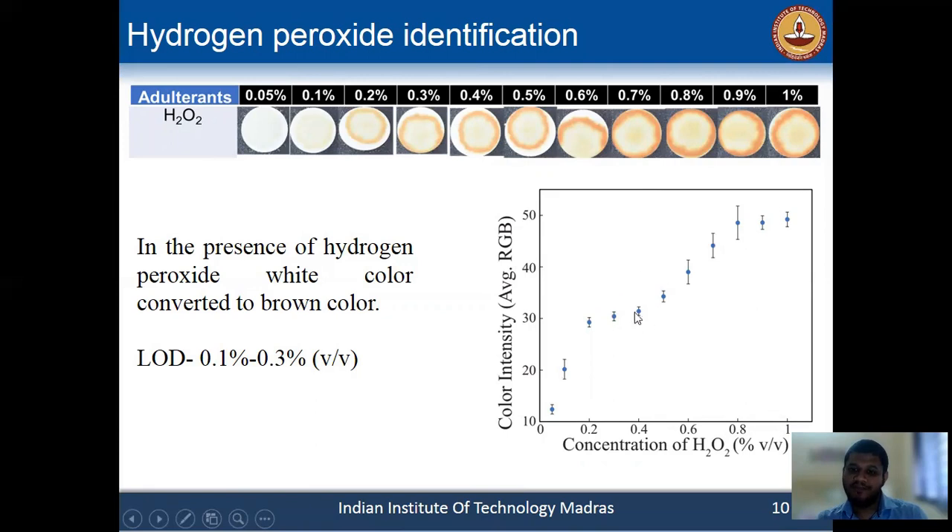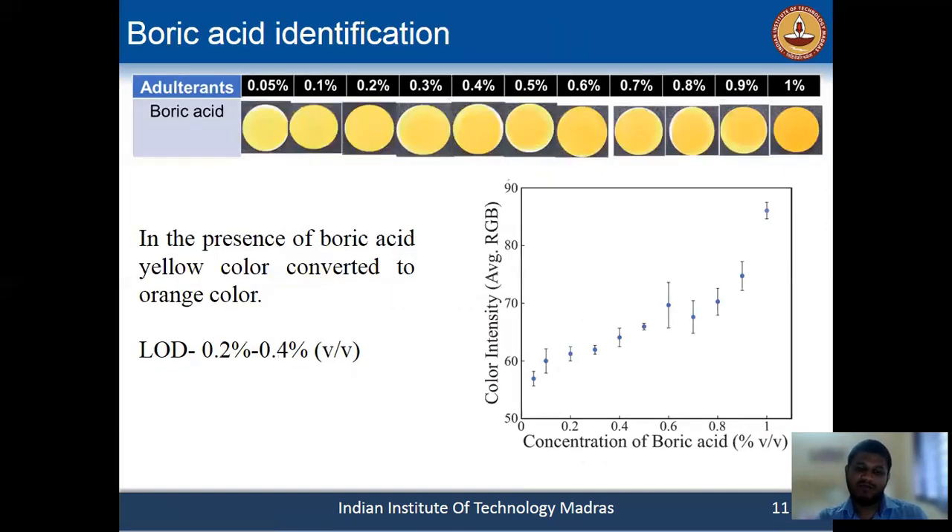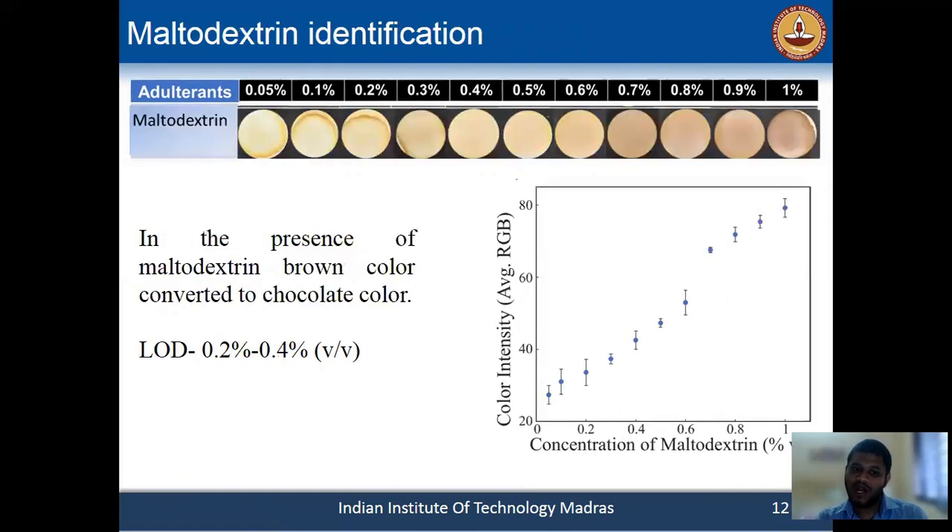From this color intensity curve, we performed quantitative analysis. We then performed the same experiments for boric acid and maltodextrin. In every case, we found that with increasing concentration of the adulterant, the particular color intensity is also increasing.